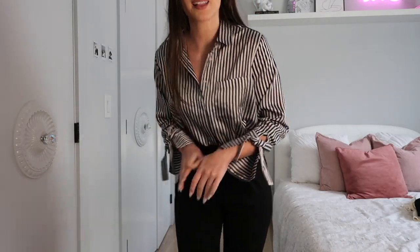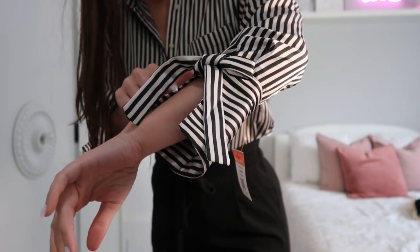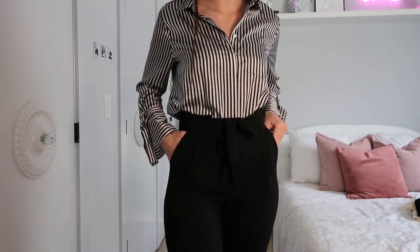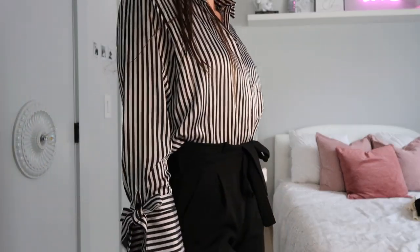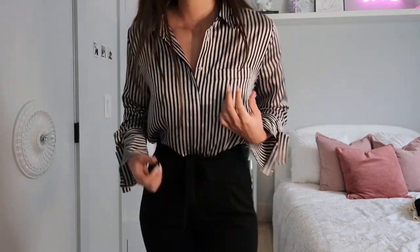This ended up being so cute — I love this top, I'm so happy I bought it. It has this split sleeve with a bow. I paired it with some black trousers I already have, and I think this will be so cute for an office setting — really professional and at the same time feminine. I'm going to be wearing this when I have my office job that I'm still searching for.